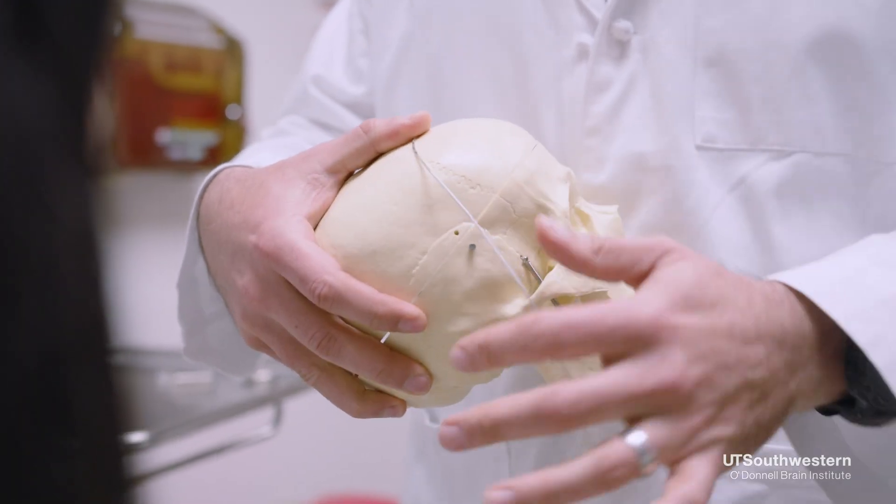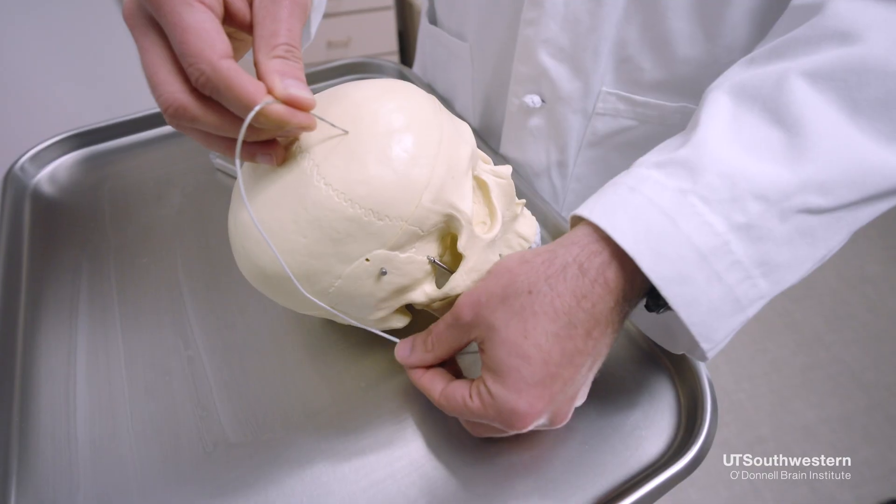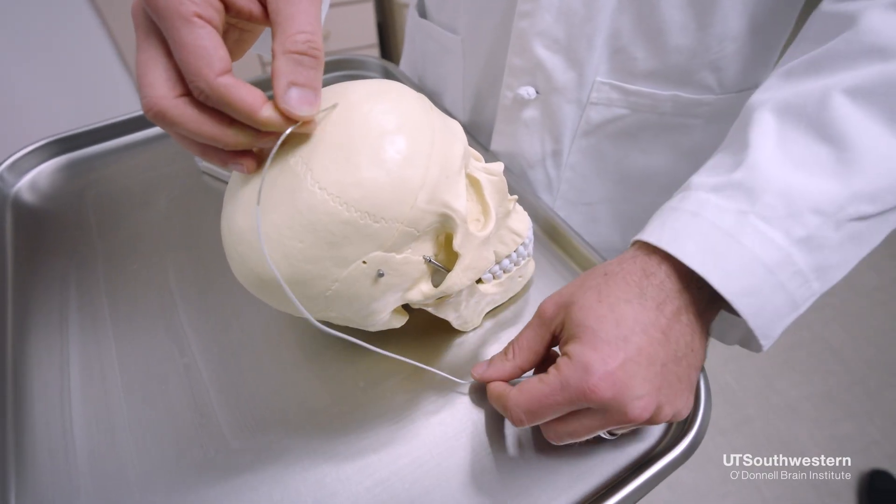The surgical management for movement disorders can broadly be thought of as encompassing two different varieties: stimulation and lesioning. Stimulation, or deep brain stimulation, involves putting electrodes into the brain and connecting them through wires to a generator placed in the chest. The entire system can almost be thought of as a pacemaker for the brain — just as a pacemaker for the heart can help correct abnormal heartbeat, deep brain stimulation can help correct abnormal brain rhythms and mitigate symptoms of movement disorders.